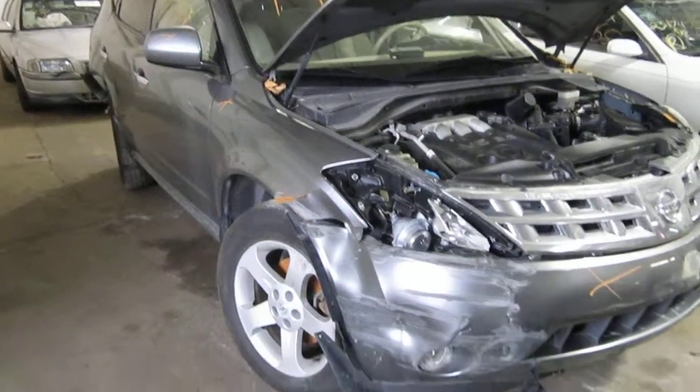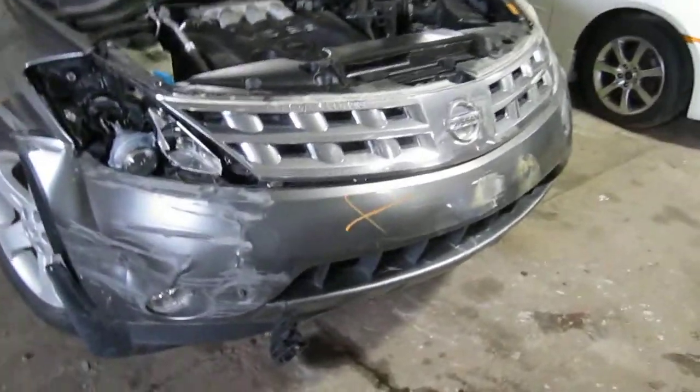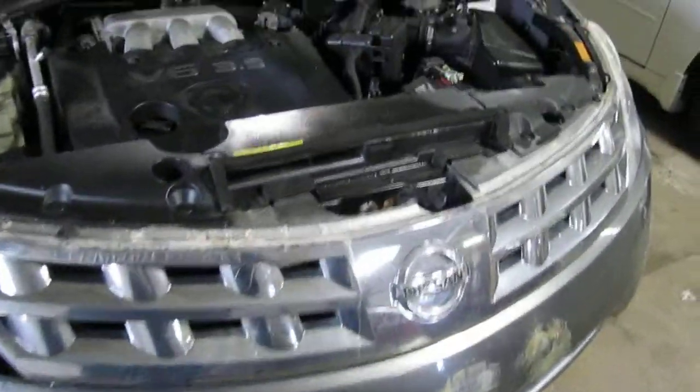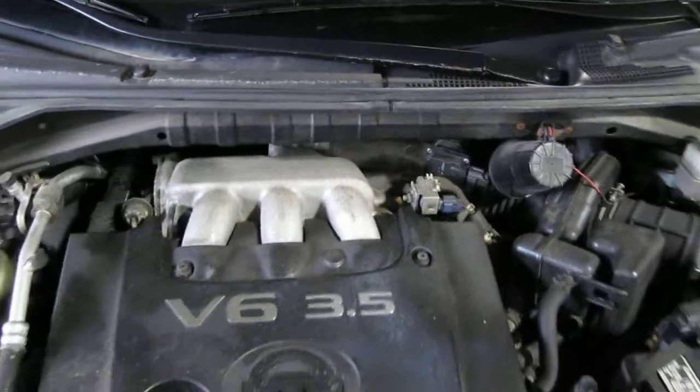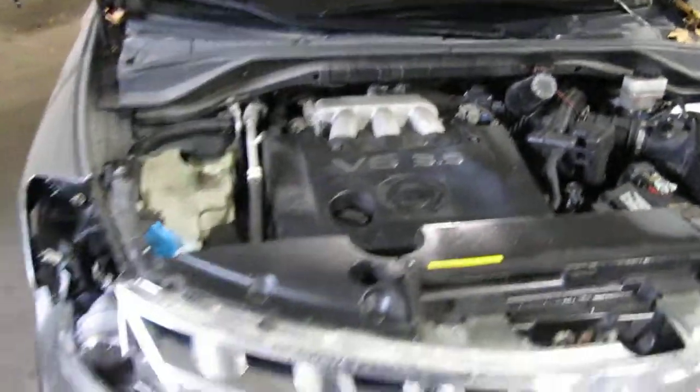Hello and welcome to Tom's Foreign Auto Parts video portion of our inventory. Here we have a 2005 Nissan Murano. This vehicle is a 3.5 liter California emissions engine.